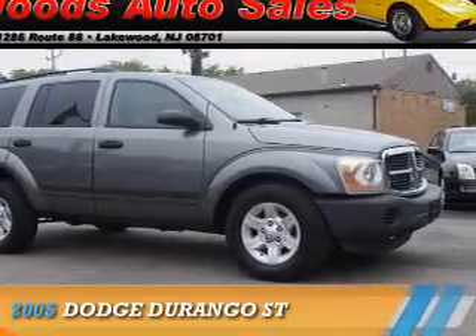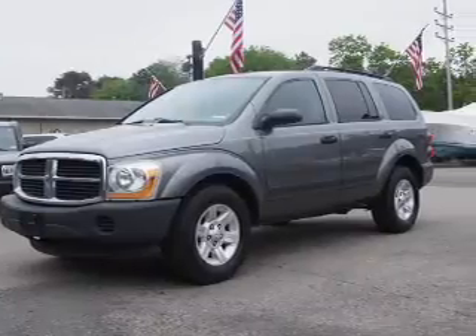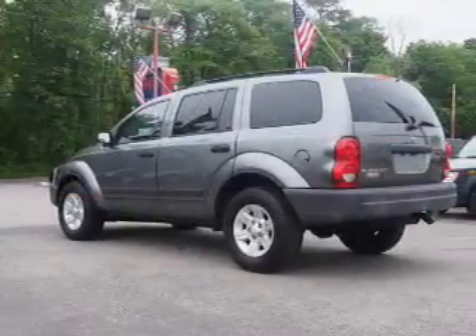Presenting the 2005 Dodge Durango, Grab Life by the Horns. It's powered by 4-wheel drive, an 8-cylinder engine, and an automatic transmission.